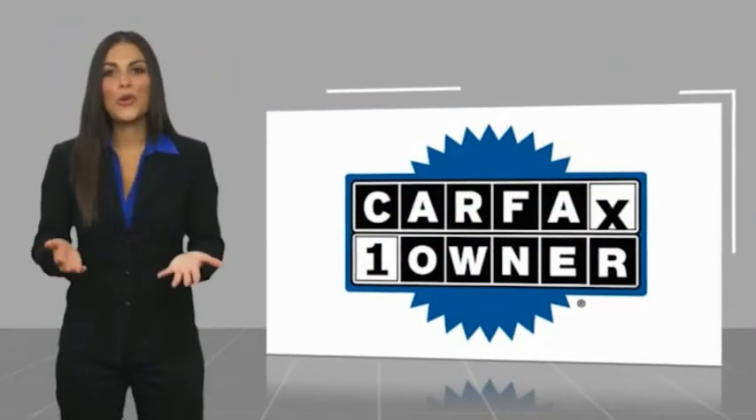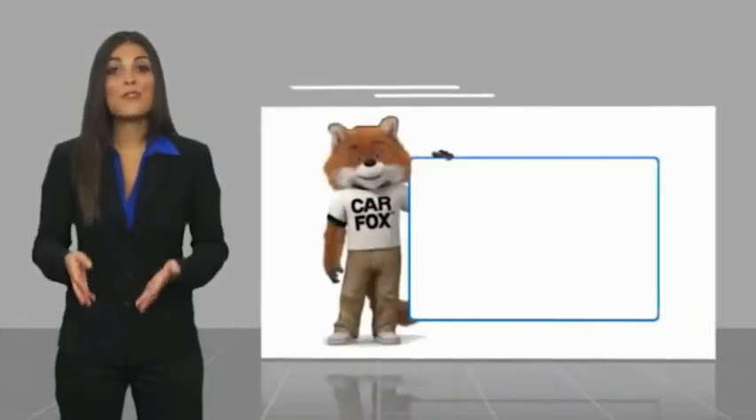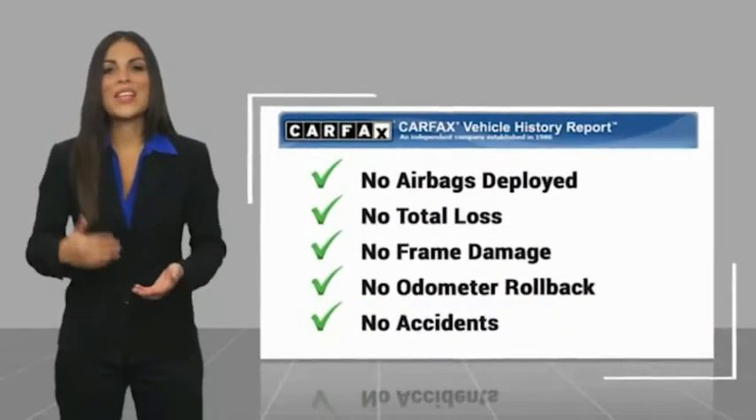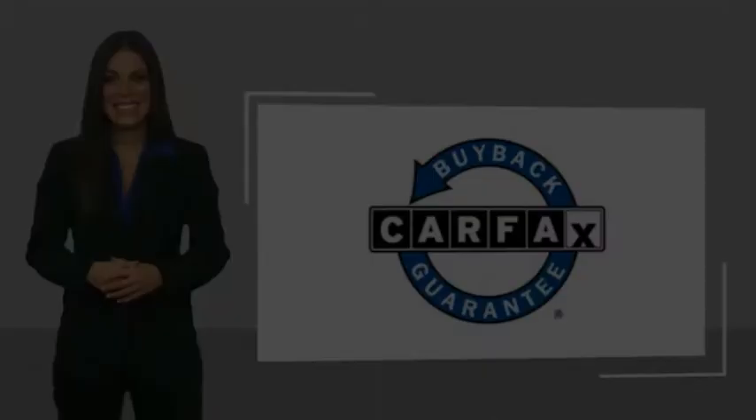This is a one owner vehicle with a Carfax vehicle history report. Be sure to find a complimentary copy of this report online or contact the dealership. This vehicle qualifies for the Carfax Buyback Guarantee and has undergone a comprehensive inspection.